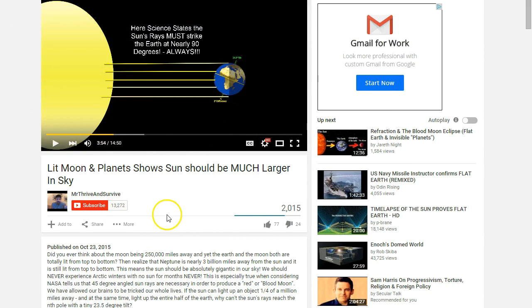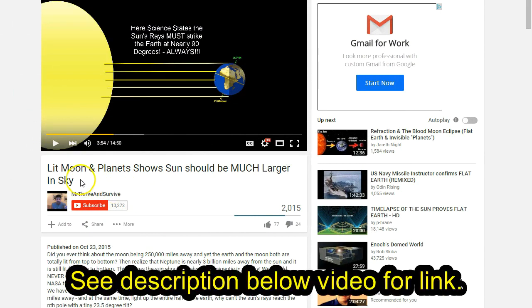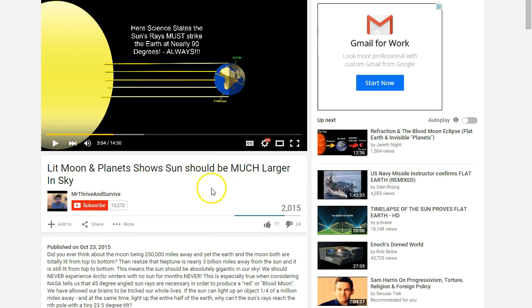Mr. Thrive and Survive has a new video out called 'Lit Moon and Planet Shows Sun Should Be Much Larger in Sky.' As is usually the case, I disagree with most everything he says because he's a flat earther and I'm not. But I like to watch videos and pay attention to information and news sources that I disagree with, more so than what I agree with, because when you just surround yourself in a little cocoon of things you're comfortable with, you don't really learn that way.